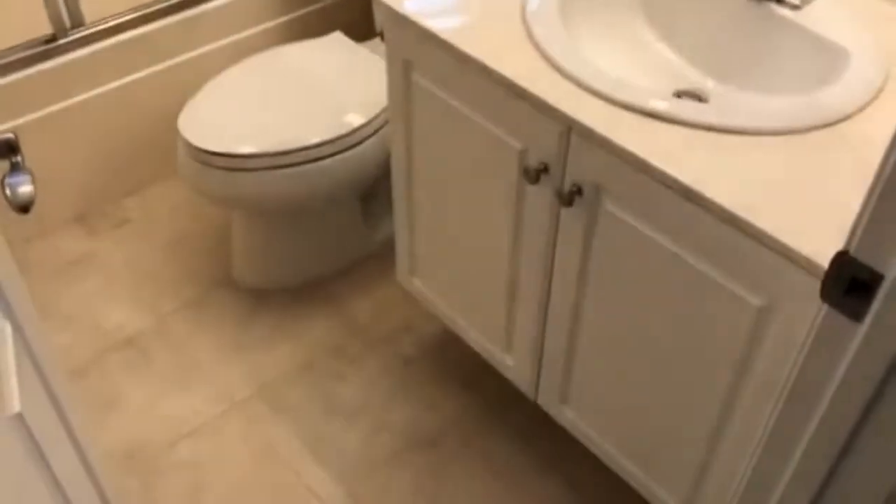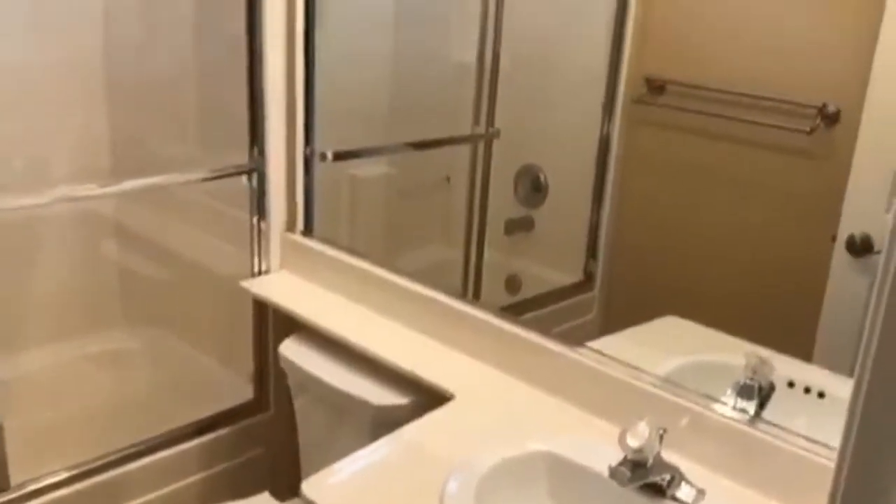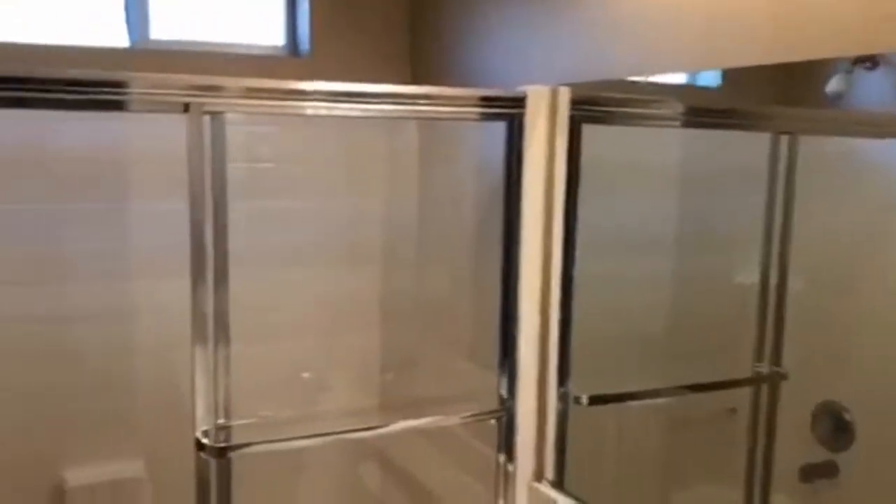Moving on from the master bedroom, we enter the first guest bedroom here on the right, which is located right next to the full hall bath — toilet, sink, shower and tub. And lastly the third bedroom here at this property.